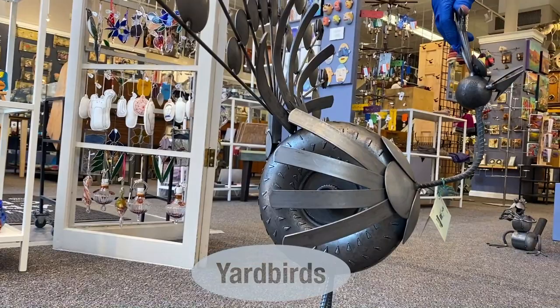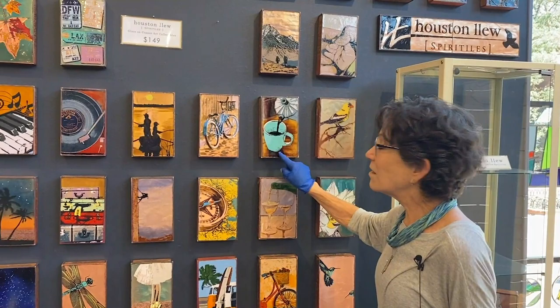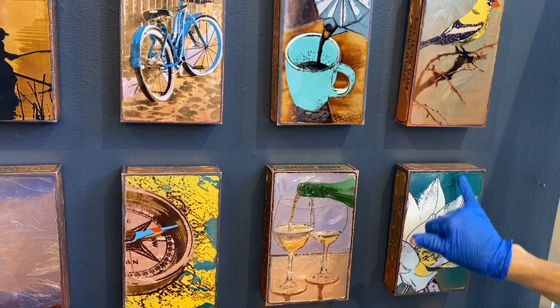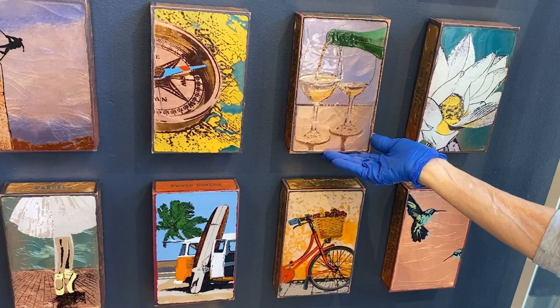Here's a wonderful metal sculpture by Yardbirds. Wouldn't he look just great on your patio? These are called spirit tiles — they are enamel over copper. And look at this beautiful bird.